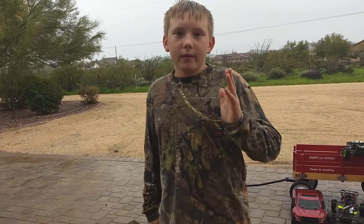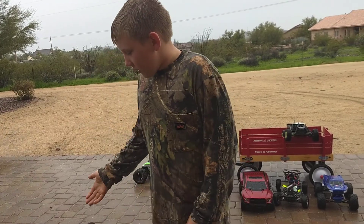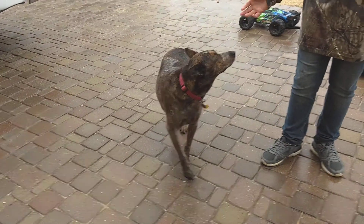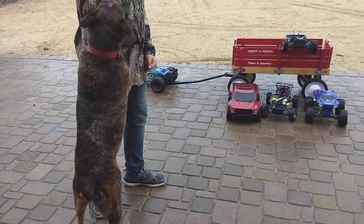I'm Griffin with Griffin Enterprises, and my friend Jeremy Carr is the cameraman. This is my dog Buddy. As you can see, he's a beautiful dog — a Red Heeler. Anyways, let's get to the point of this video.